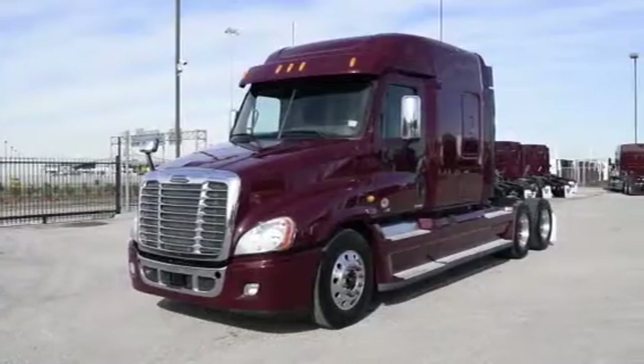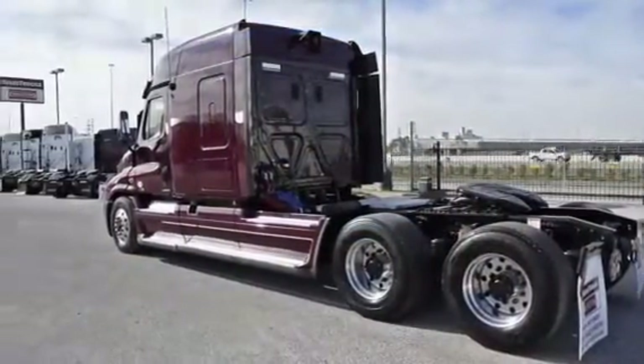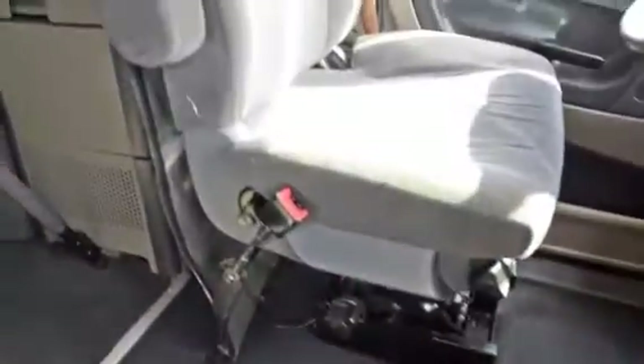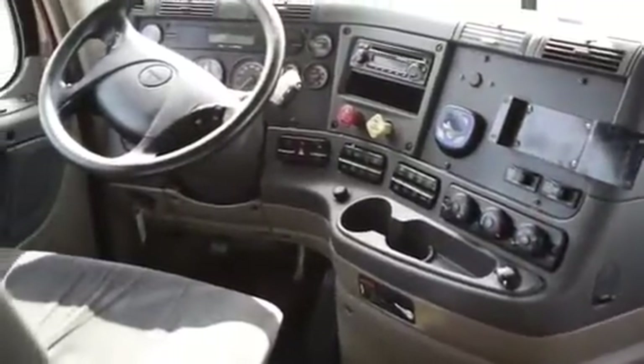These trucks are loaded with safety features like the On-Guard Collision Safety System with Adaptive Cruise Control, Collision Mitigation System, and Roll Stability Control. The interior is loaded up with extras: an air ride driver seat for ultimate comfort on the long haul, power windows and mirrors, AM-FM CD player, lots of storage, and a new mattress.